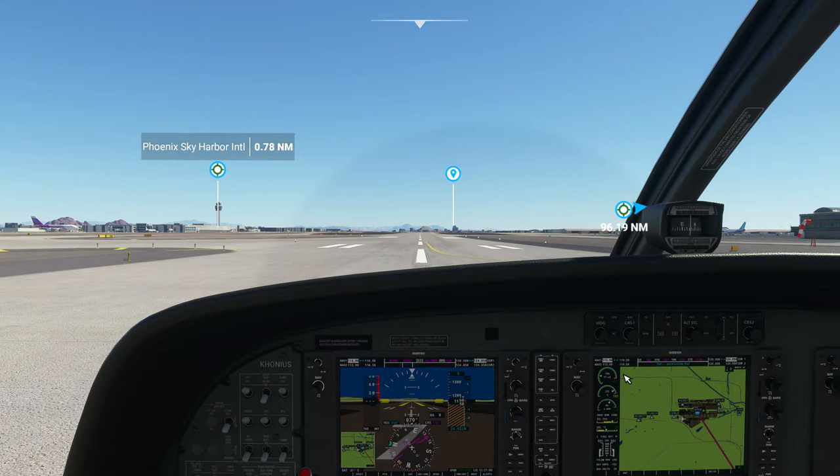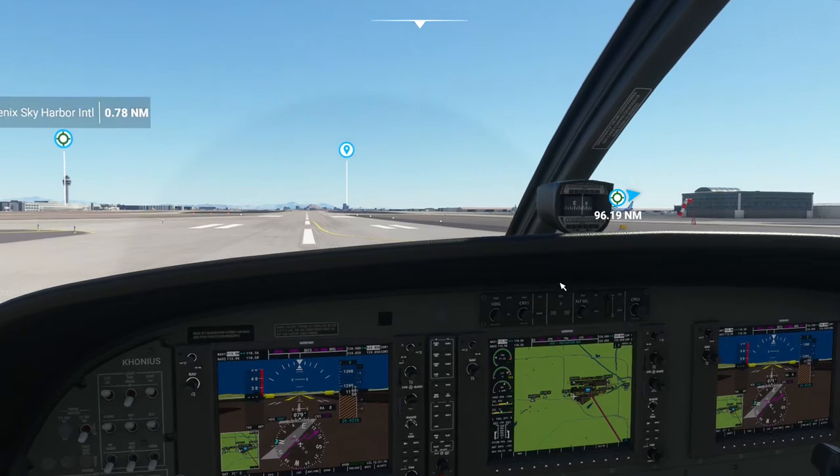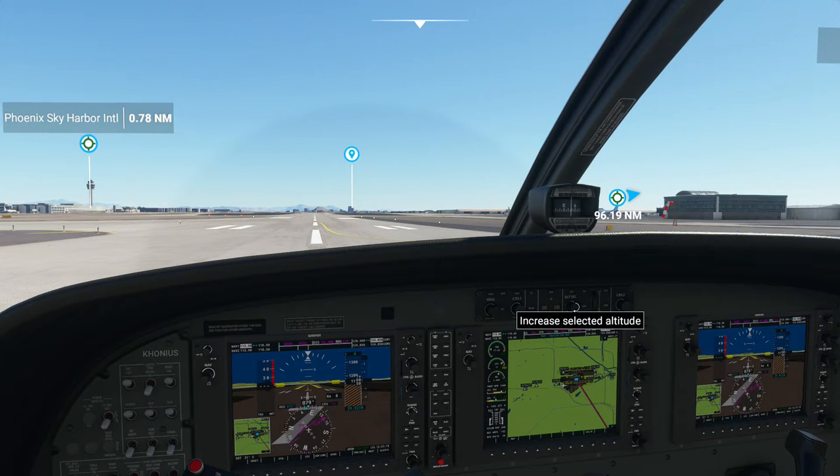I usually bypass — or I should say pre-set up — the autopilot, but I thought I'd go through it this time. So I'm going to click this to set our current heading as a default course. And then I'm going to set our altitude at 5,500. I want it to be about 3,000 feet off the ground, and we're already up almost 1,300 feet, so we'll do 5,500.